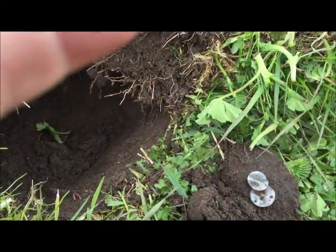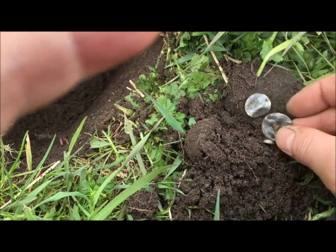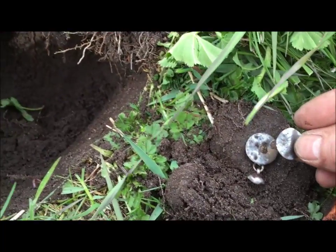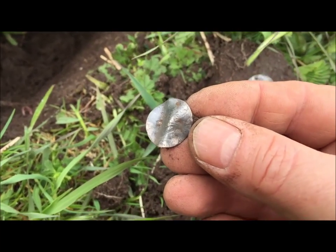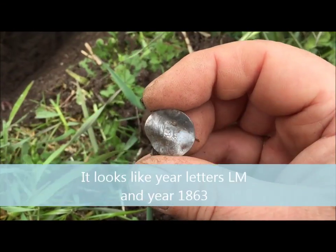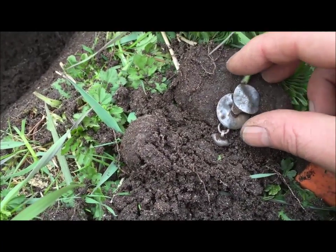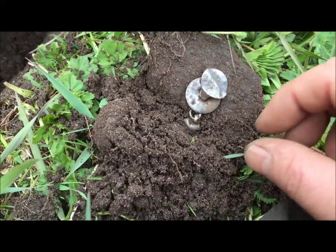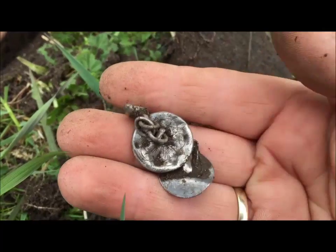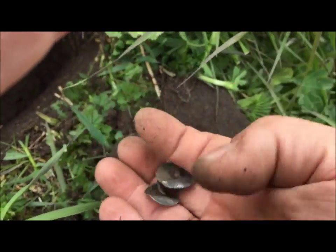I find it — looks like something in silver. It looks like it have been kind of connected. See here, this one has some inscriptions on it. And it looks like it have been connected like this or something. Clean it up. It looks like silver. Cool. Very cool.